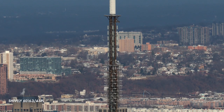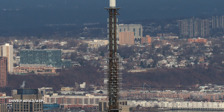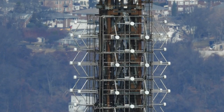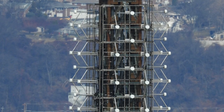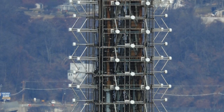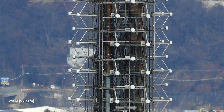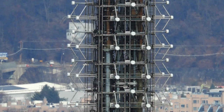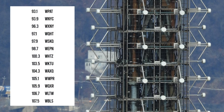Another huge antenna on this structure is this Shively master antenna for a large array of FM radio stations. It operates as the main transmitter antenna for WKCR on 89.9, as well as WBAI on 99.5 and WNYE on 91.5. It also serves as the auxiliary antenna for these stations as well.